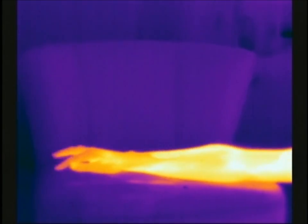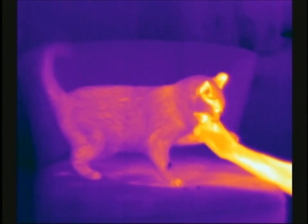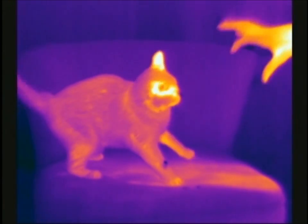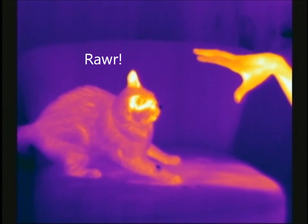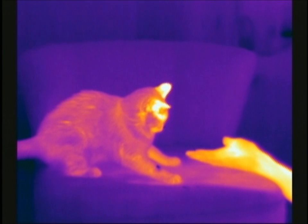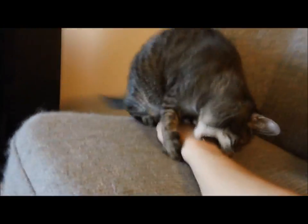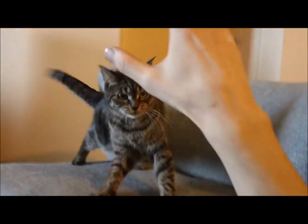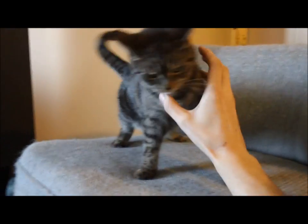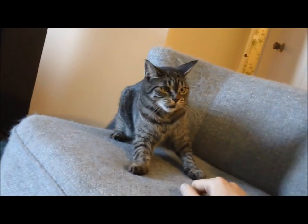This is a thermal cat fight. Godzilla! Godzilla! Plant dead.